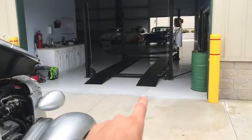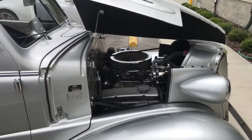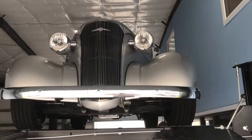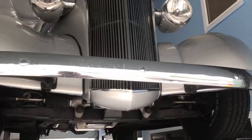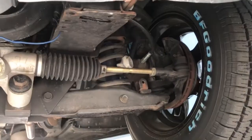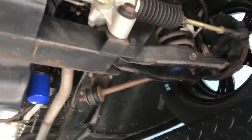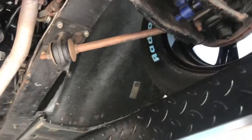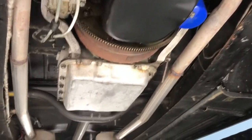We'll go ahead and put this thing on the lift right here, pull it up in the air, and give you guys a video of the underneath. Finally, the last segment of the video — we have the car up in the air to show you guys what it looks like. You can see the driver side front and the passenger side front — it has those disc brakes. As we make our way under the engine, you can see the oil pan and the trans pan right there.